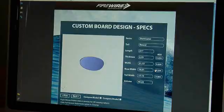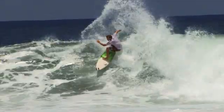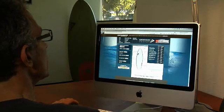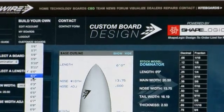The holy grail of the custom board design system is the fact that before you actually order your custom board, you know the volume of it. The volume of a surfboard is a critical measurement in terms of its flotation, and that has a huge impact on how a surfboard performs. We've created a very simple user interface that surfers can understand to be able to change board dimensions to exactly their specs.